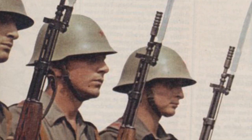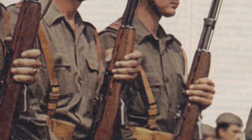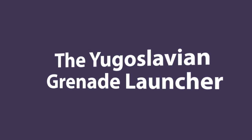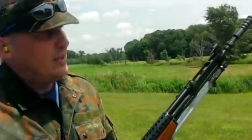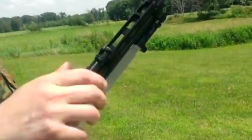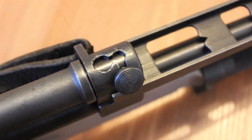One thing that sets a Yugoslavian SKS far apart from the rest is the grenade launcher. The Yugoslavian SKSs have a muzzle device that allows them to fire rifle grenades. The shooter would slip a grenade onto the end of the muzzle, flip a valve that forces all the gas down the barrel, insert a blank round, and since blanks have no projectiles, all the gas throws the grenade downrange.